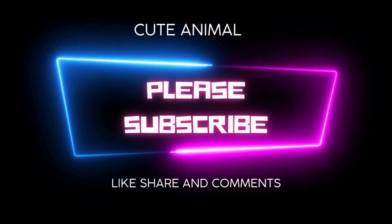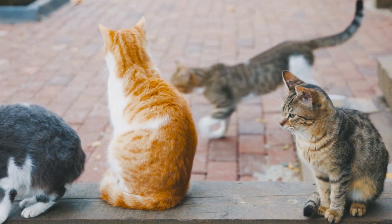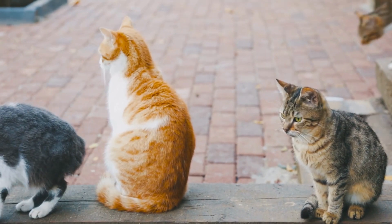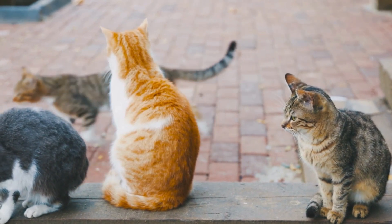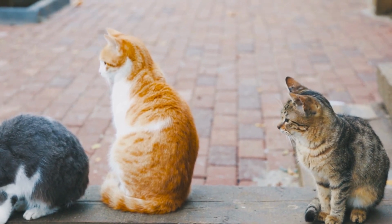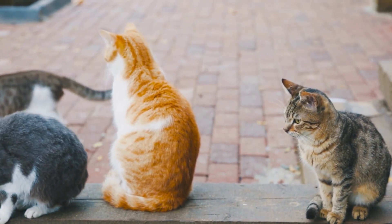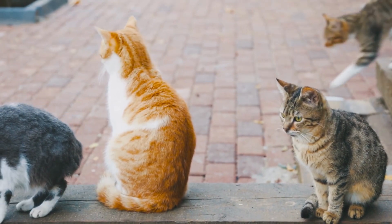Manx cat size: medium to large, with males weighing from nine to thirteen pounds and females weighing from seven to eleven pounds. Coat: longhair — medium, dense, soft, silky; shorthair — short, dense, glossy. Color: white, black, blue, red, cream, and silver, plus various patterns and shadings.